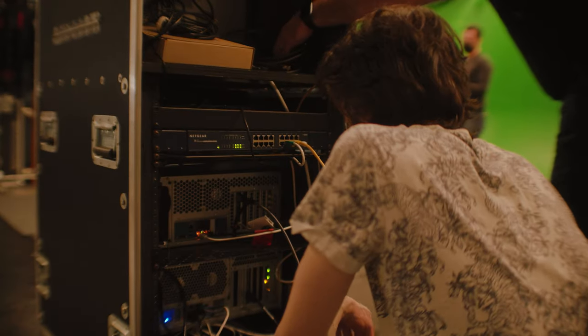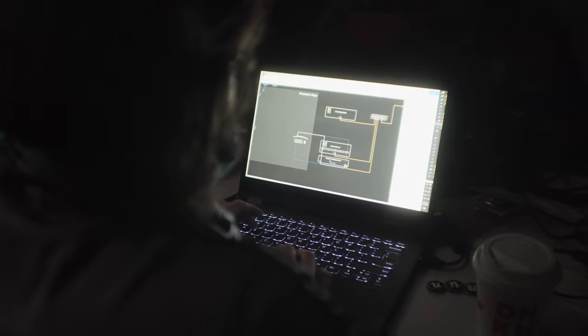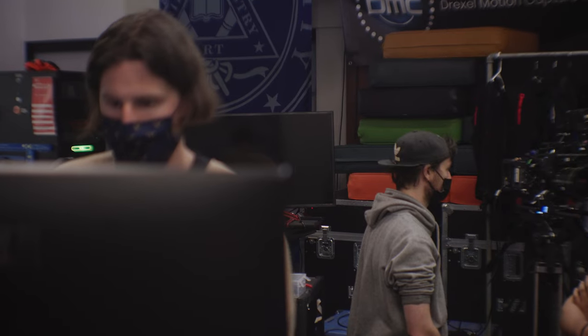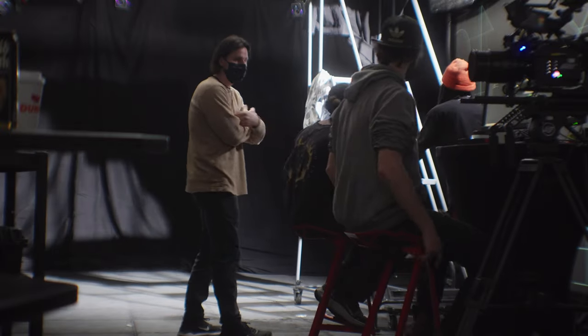My name is Steve Chandler. I'm a visual effects artist and I also build servers, pipelines, and infrastructure for creative companies. Catalyst is a turnkey virtual production solution that we hope will make it a lot easier for smaller businesses as well as larger ones to get into the virtual production party.